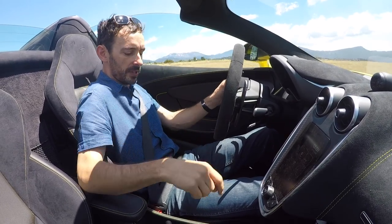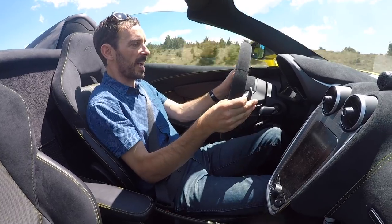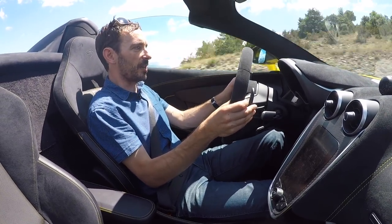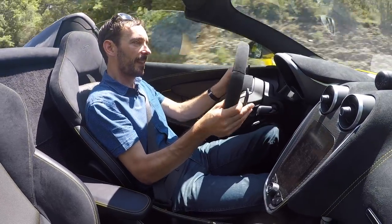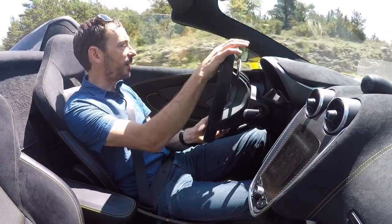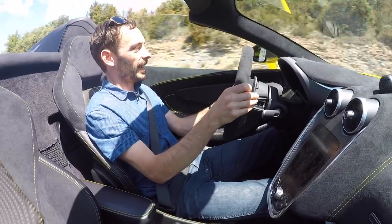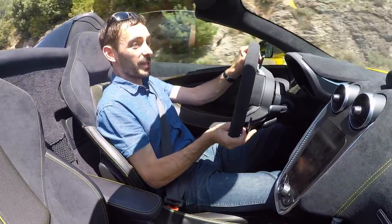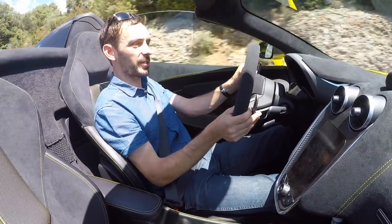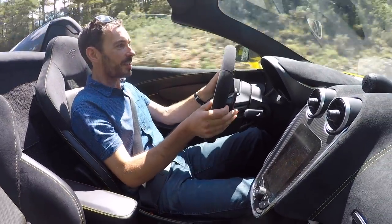There's quite a bit of buffeting with the roof down. Weirdly, lowering the glass deflector actually seems to result in a bit less wind noise in the cabin. It's not as relaxed and soothing as an SL or something like that, but it's not disruptive to enjoyment. Out here on a beautiful quiet road in the middle of Spain, the spider begins to bring that excitement that some people have criticized McLarens for lacking — that so-called soullessness. There's nothing like a bit of wind in your hair to bring that excitement back.